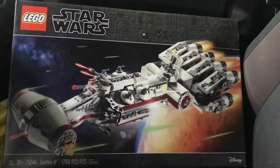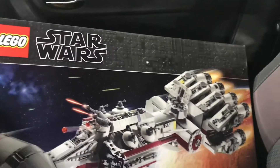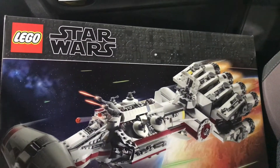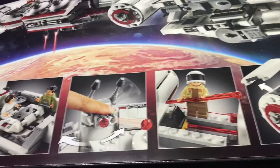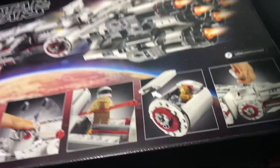Here is the mega set, the Tantive 4. It's not UCS — the UCS sets usually say UCS on the Disney box — but it's a nice special box. Looking at the back you can see the minifigures; really excited to build this one.